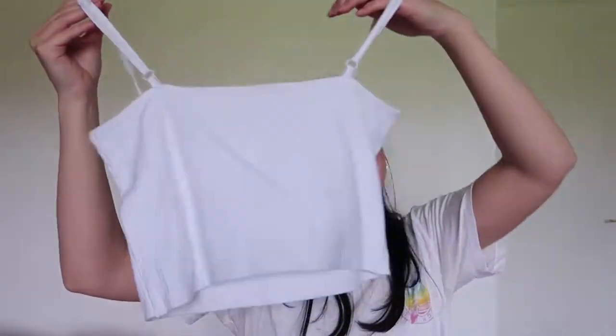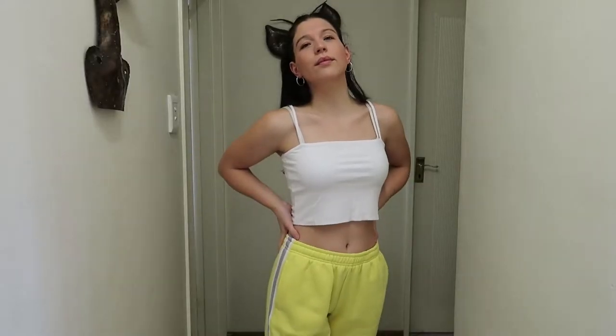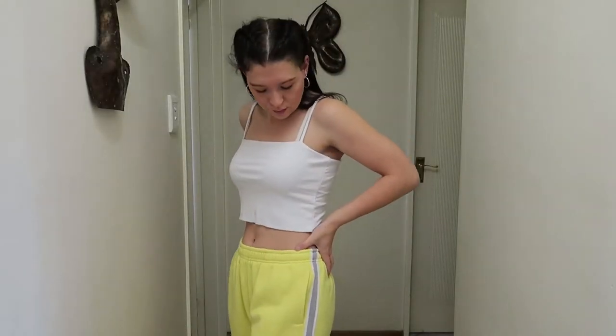I also have the same crop top in white — I had to get a white one. It's the same: cropped, ribbed, thin straps, and it's really comfortable.